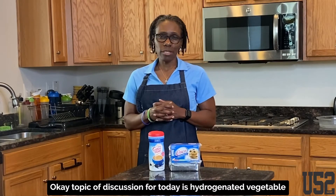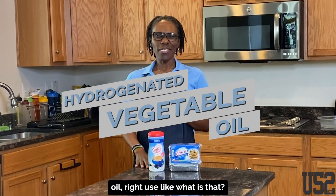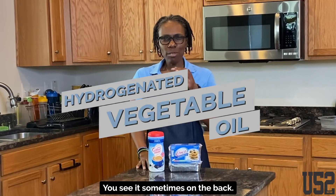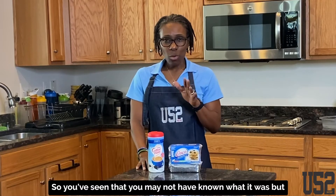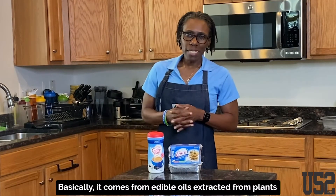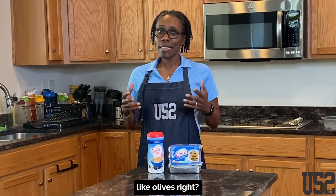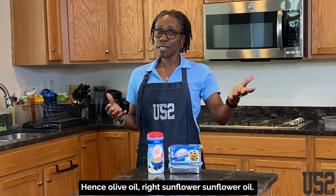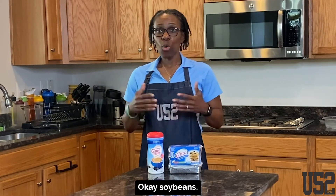Topic of discussion for today is hydrogenated vegetable oil. You're just like, what is that? You see it sometimes on the back — it says partially hydrogenated vegetable oil. You may not have known what it was, but we're going to talk about it today. Hydrogenated vegetable oil basically comes from edible oils extracted from plants like olives — hence olive oil — sunflower, sunflower oil, soybeans.